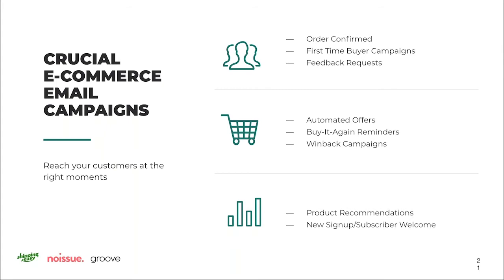Buy-it-again reminders are super crucial for people who have finite products — things like supplements, coffee, vape supplies, handmade items like soap, or edible products. The timing of these will depend on your product life cycle, requiring you to use your product knowledge. If these arrive at the right time when your customer is starting to run low, it keeps them from going to a competitor or just letting the product run out altogether.